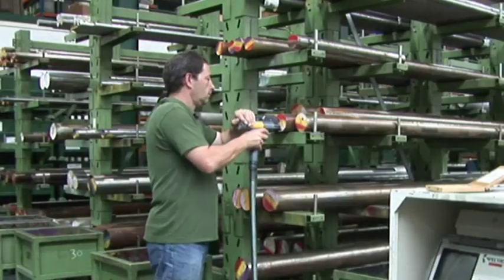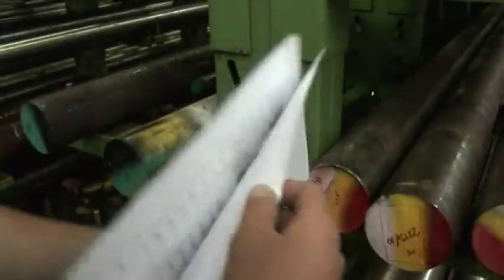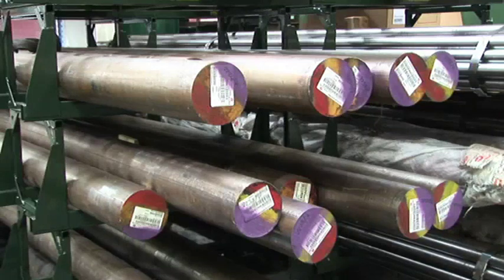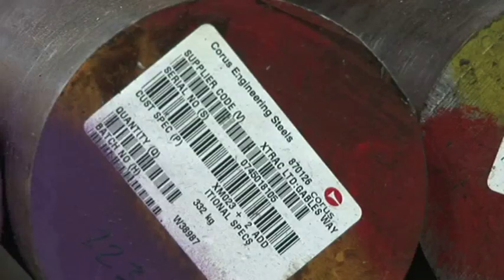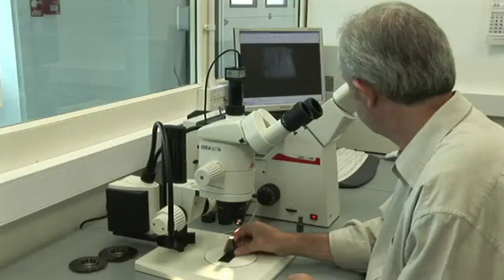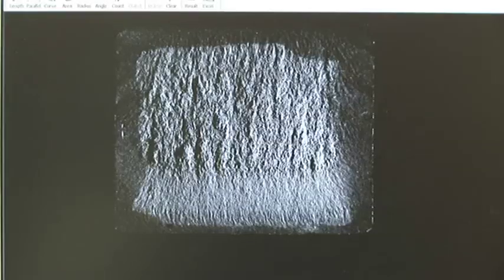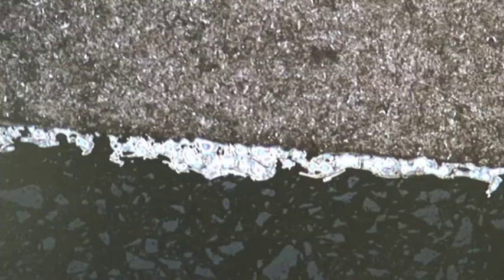High-quality alloy steels are produced and supplied to X-Track's unique metallurgical specifications, and the use of lightweight materials such as titanium is fully exploited where appropriate. Development programs are constantly engaged with leading material manufacturers such as Chorus, along with machine tool suppliers to ensure the maximum potential is realized from every material.